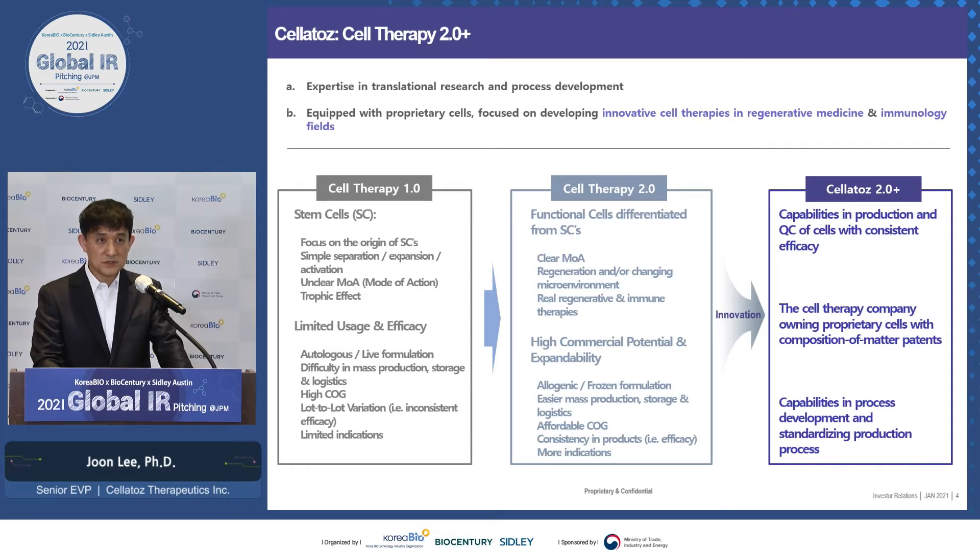In Cell Therapy 2.0, companies are more focused on functional cells differentiated from stem cells, so you see more clear MOA and actual regeneration happening, along with changes in microenvironments. Products are mostly allogeneic and frozen formulation, so off-the-shelf products are now possible. How are Cell Therapy 2.0 and Cell Toes different? We have a confirmed CMC that ensures, with good quality control, that efficacies remain consistent. More importantly, we're a cell therapy company that owns proprietary cells with composition of matter patents.